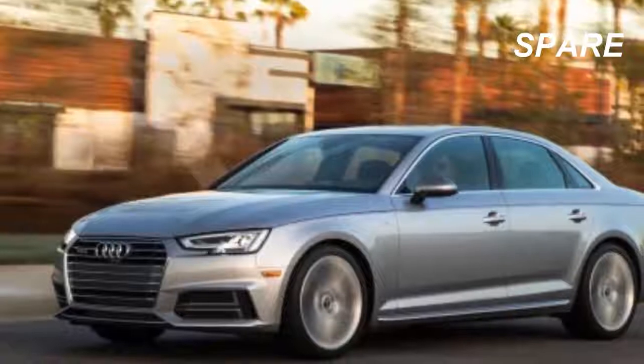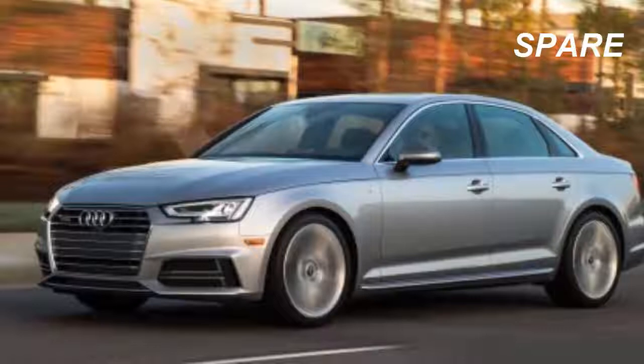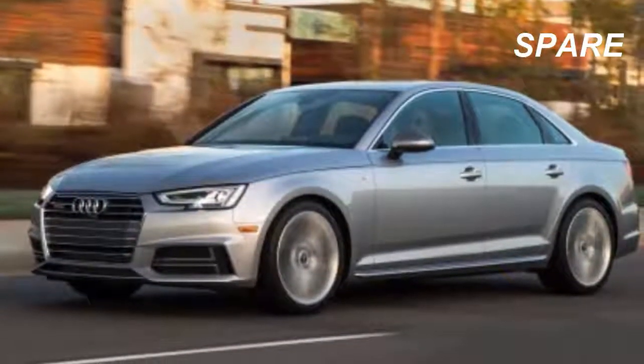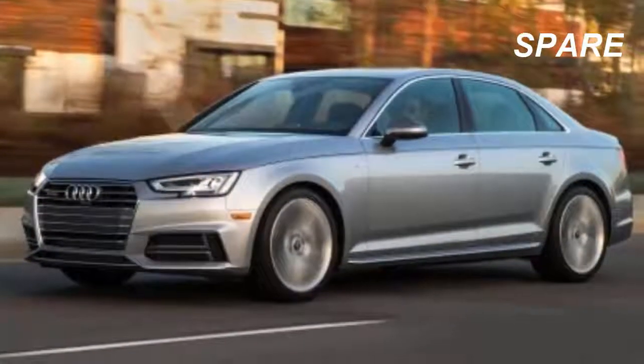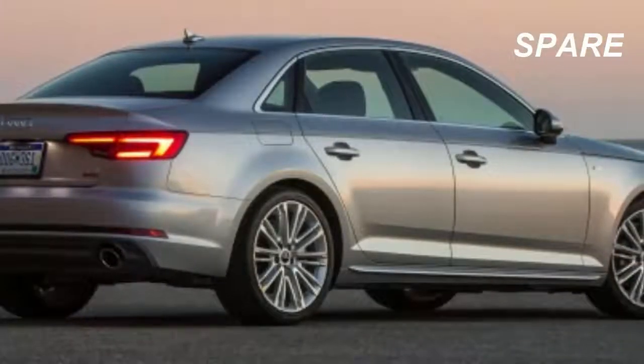The A4 lineup starts with Premium and makes its way through Premium Plus and Prestige trim levels. The A4 Allroad is only available as a Premium or Premium Plus.